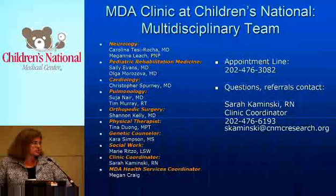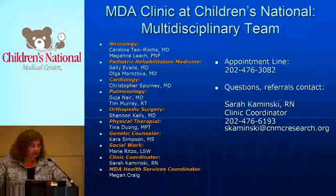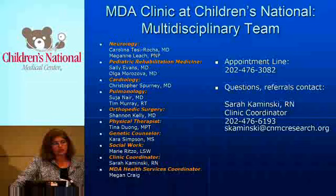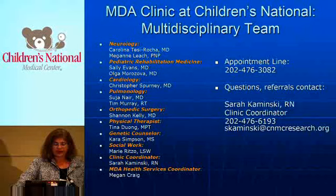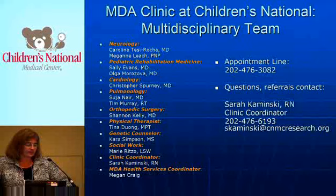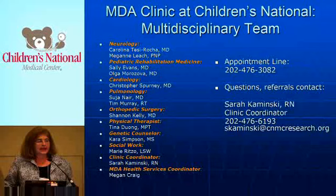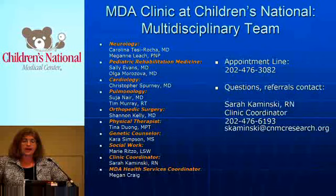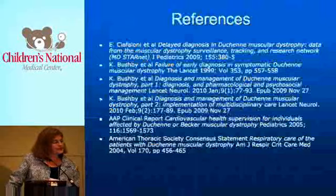This is information about the Muscular Dystrophy Association Clinic at Children's National Medical Center. Our team includes neurologist Carolina Tessi-Rosha, head of the neuromuscular program, along with myself and Dr. Moroseva as co-directors. We have specialists from cardiology, pulmonary, and orthopedic surgery working with us, as well as physical therapist Tina Duong from the Hoffman Labs, genetic counselor Kara Simpson, social worker Marie Ritto, and clinical coordinator Sarah Kaminsky. If you have any questions about diagnostic questions regarding younger boys or patients with muscular dystrophy, Sarah is the person to speak with.